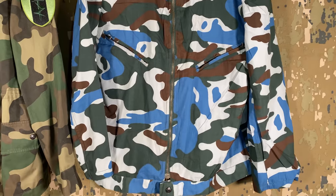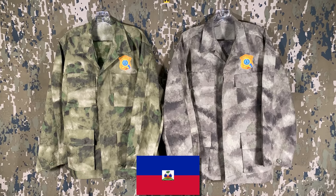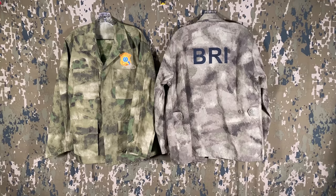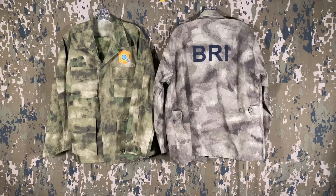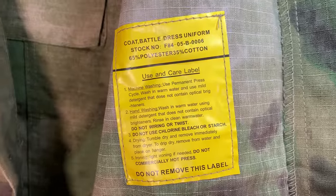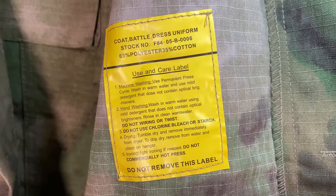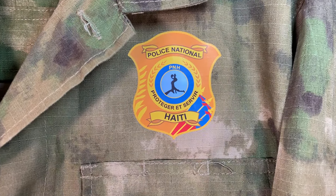Next up are two more uniforms, this time out of Haiti. Worn by the Research and Intervention Brigade, which falls under the National Police, each set boasts their crest on the front and BRI on the back. The two patterns chosen appear to be Asian-made copies of Atax woodland and Atax arid, which also feature the dreaded yellow tags inside, denoting them as commercial. It's likely the commercially made sets were chosen to be used by the force and the decals were simply added afterwards.